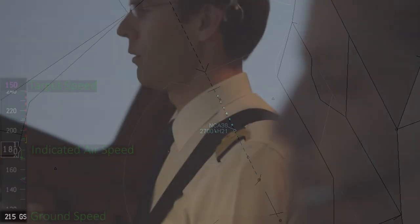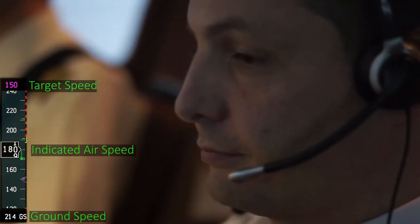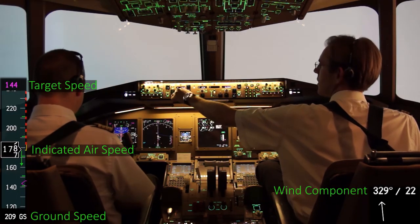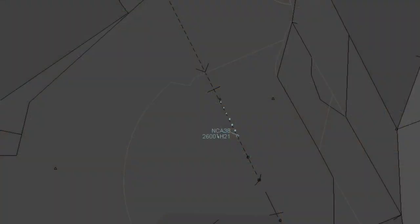We still have some tailwind. Flaps 30 — negative, we are too fast. Flaps 25. The controller notices the aircraft still has a high speed. Non-compliant Air 38, confirm wind speed — 20 knots tailwind.